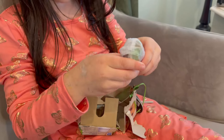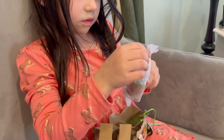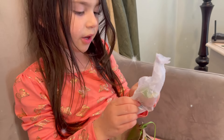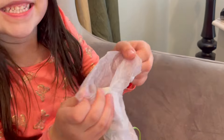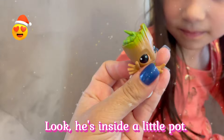These come so well packaged. We're very impressed by these — they're very good quality collectibles. Because if they broke... well, they can't break. Watch this, guys. Cute. Look, he's inside a little pot.